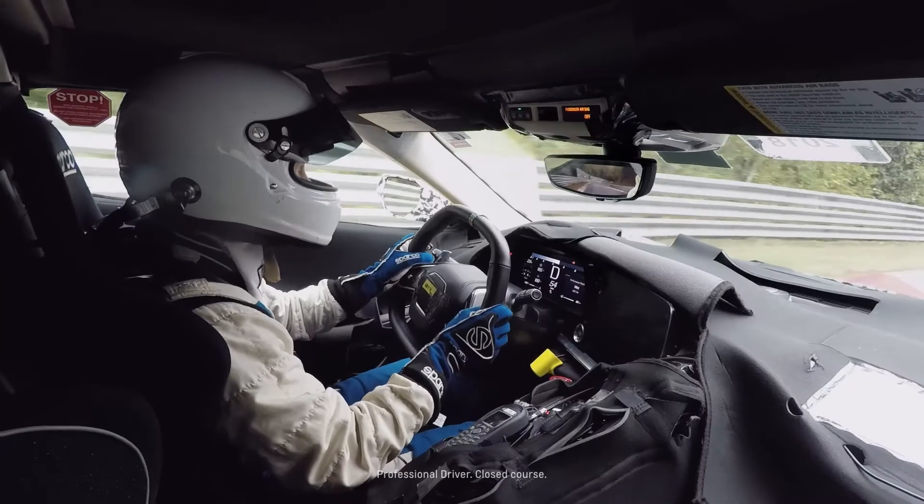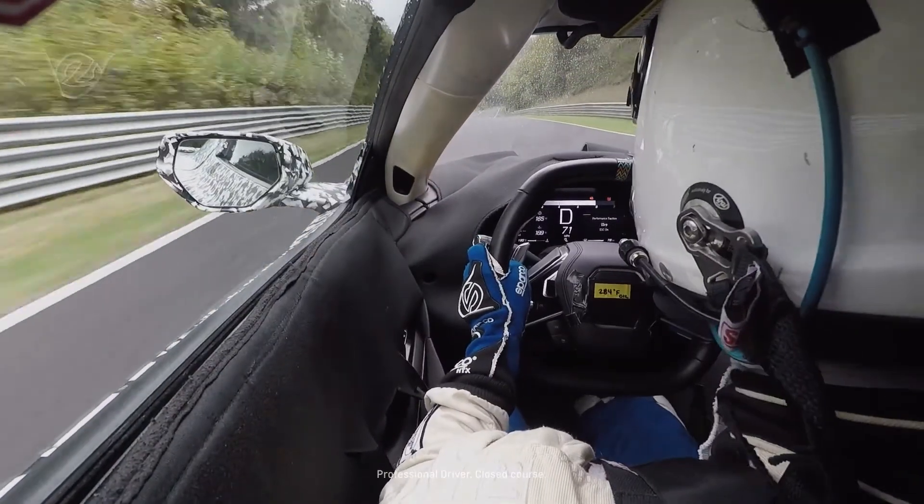Corvette should inspire confidence in the driver, and that's what I bring with our tuning of the diff — to make the driver comfortable, make the driver want to drive harder on the next lap and the next lap and the next lap.